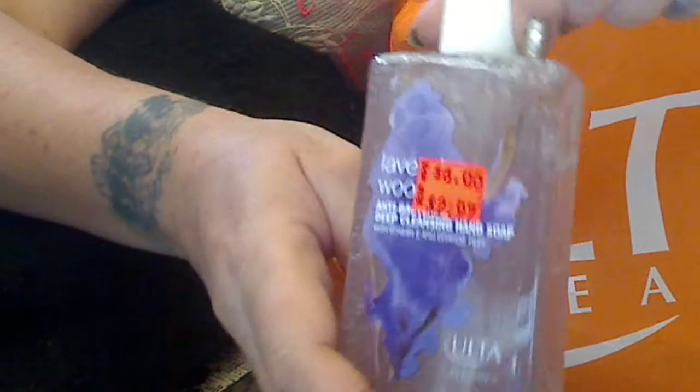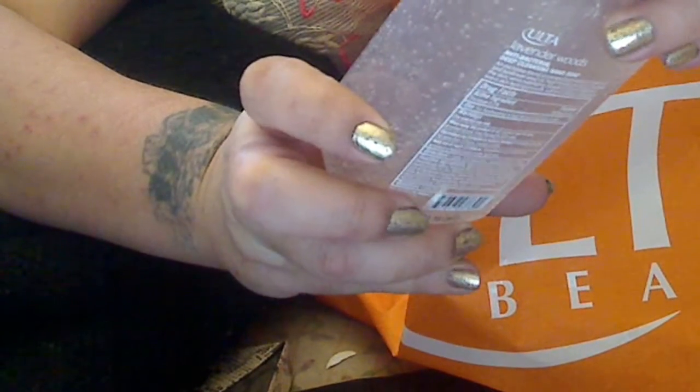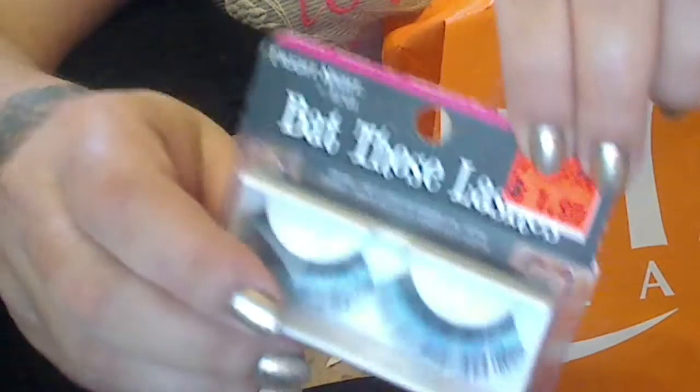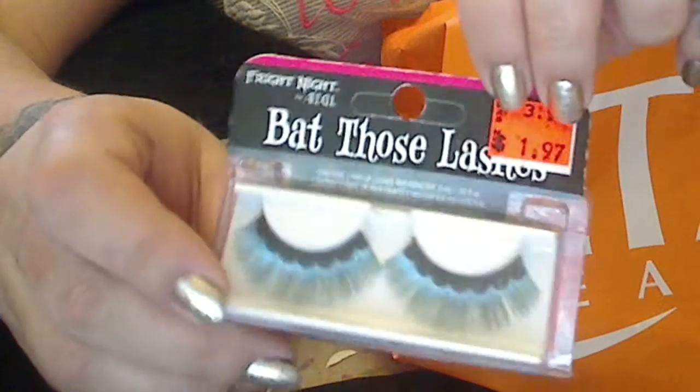I grabbed me — you know me with my hand soaps. It was $2.97 and I got 50% off that. This is lavender wood hand soap. I love hand soaps. I also got these eyelashes — Bright Knight, bat those lashes. They're $1.97 and I got 50% off the lashes.